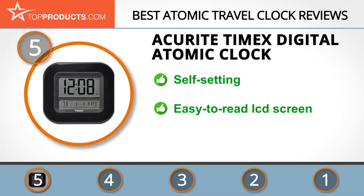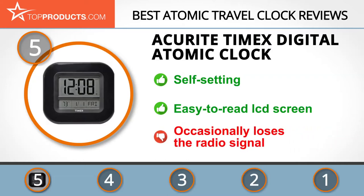The Accurite Timex Digital Atomic Clock incorporates a self-setting automatic alarm clock, calendar, and reliable temperature readings. The easy-to-read LCD screen clearly displays time, date, day of the week, and indoor temperature while the clock sets and adjusts itself. While many customers had good things to say about this clock, some complained that it kept dropping the radio signal, forcing them to move it around until it caught the signal again.